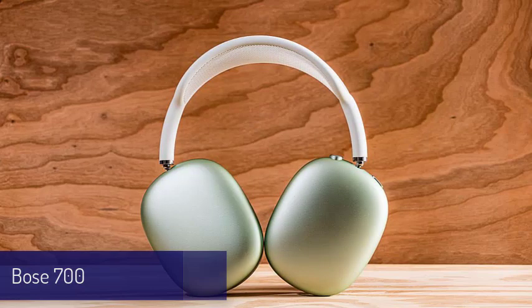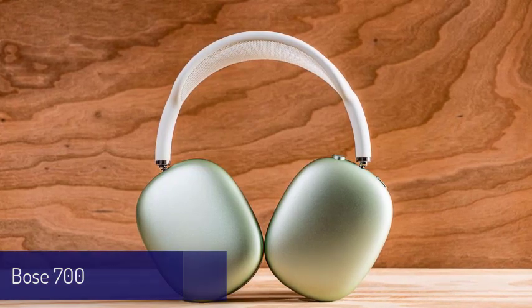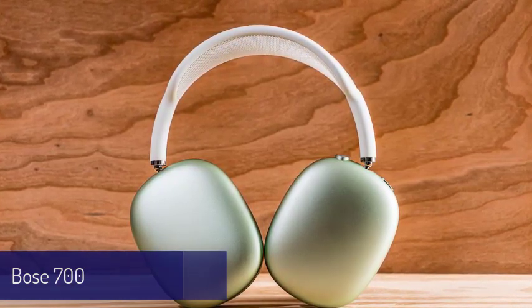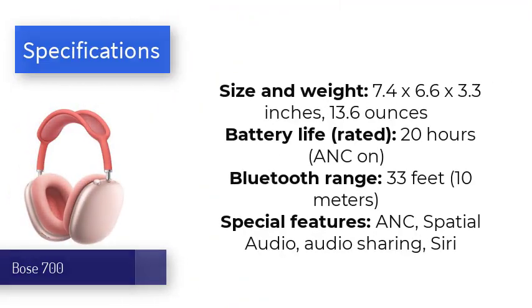Number three is the AirPods Max. It's a shame the AirPods Max are so much more expensive than their noise-canceling rivals, but once you try them it's hard to take them off. The plush design and comfortable fit present an immediate feeling of luxury, and this only grows once you start playing music. The active noise cancelling works brilliantly, general sound quality is crisp and impactful.